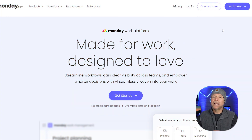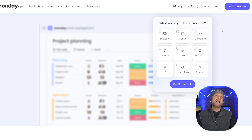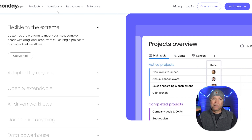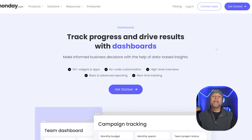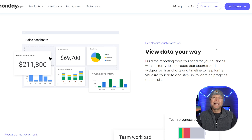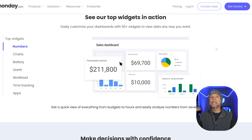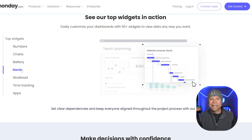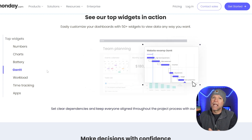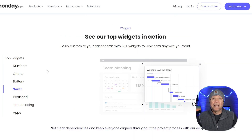Let's start with Monday.com. It's a super flexible tool that helps teams plan, track, and manage their work all in one place. It works for pretty much any type of team, whether you're in marketing, software development, or even construction. What makes Monday.com stand out is how customizable it is. You can set up boards, timelines, and dashboards to fit exactly how your team works. Plus, it gives you different ways to view your projects like calendars, Gantt charts, Kanban boards, and timelines, so it's easy to stay on top of everything. With real-time updates and collaboration features, everyone stays in the loop. And the design is colorful and user-friendly, which makes managing projects a lot more fun and productive.